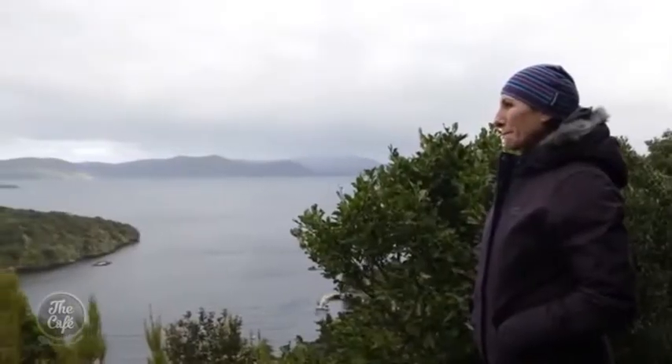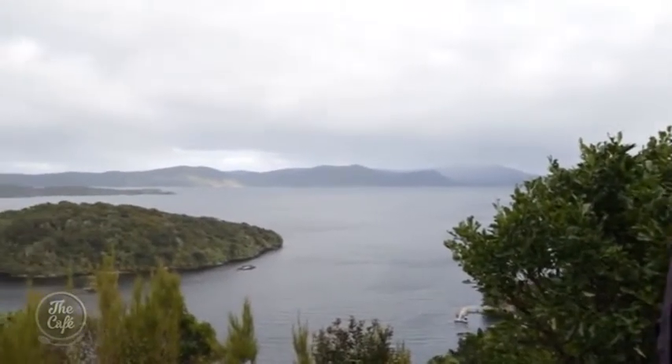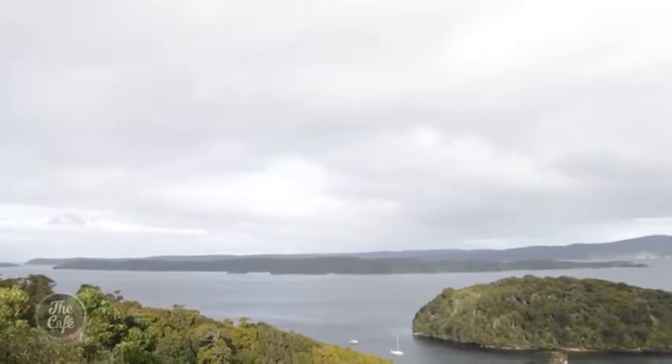A great place to watch the sunset is Observation Rock, with great views back over Paterson Inlet. Stewart Island is about 1,700 square kilometres — slightly smaller than Oahu, Hawaii's main island, but bigger than Hong Kong. Rakiura National Park takes up about 85% of Stewart Island and is one of New Zealand's newest national parks, established in 2002.